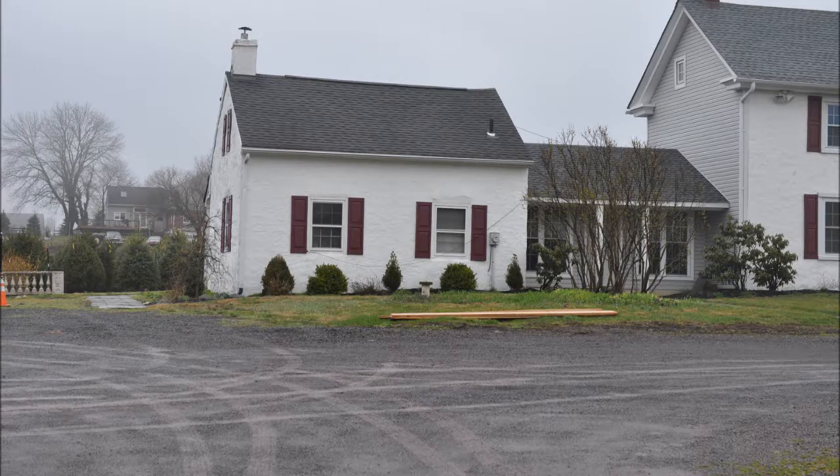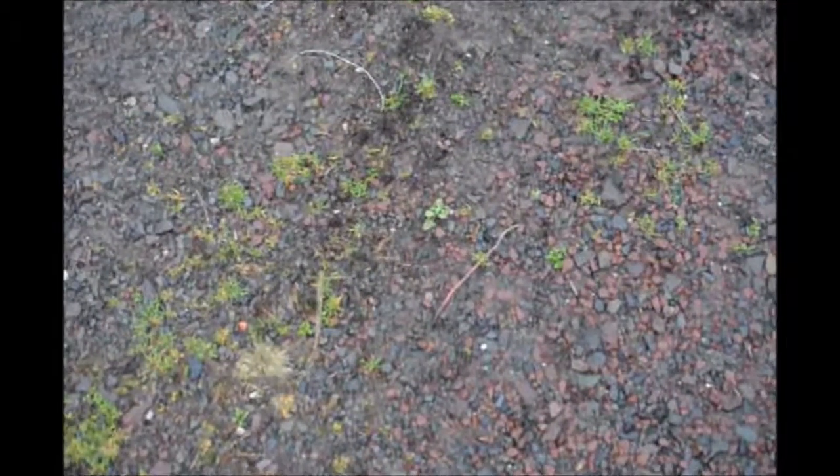This video is about how you can get free fishing worms. This video was made in April, and early in April, when it's rained all night and you get up, you can go out onto your parking lot or onto the driveway of your house, and you can find worms crawling over the ground.